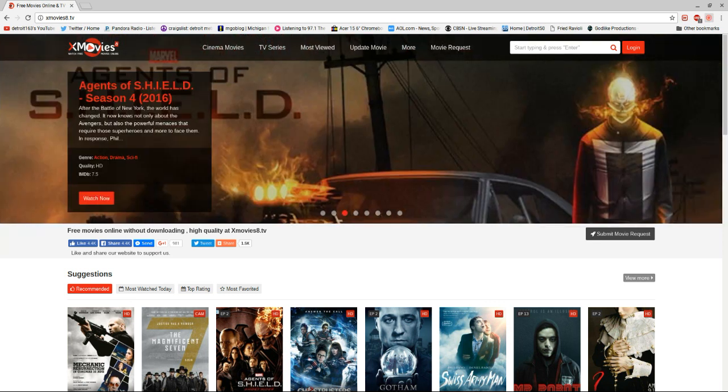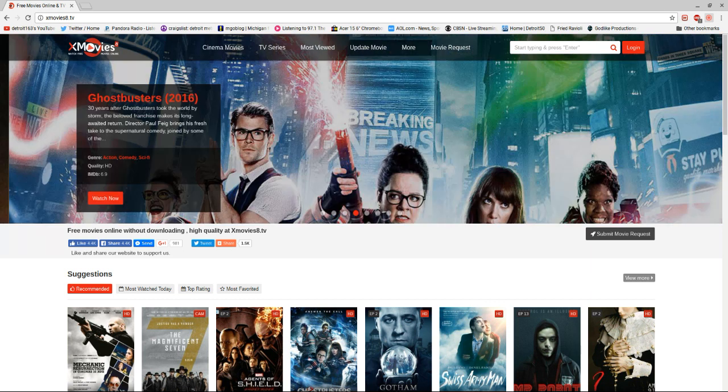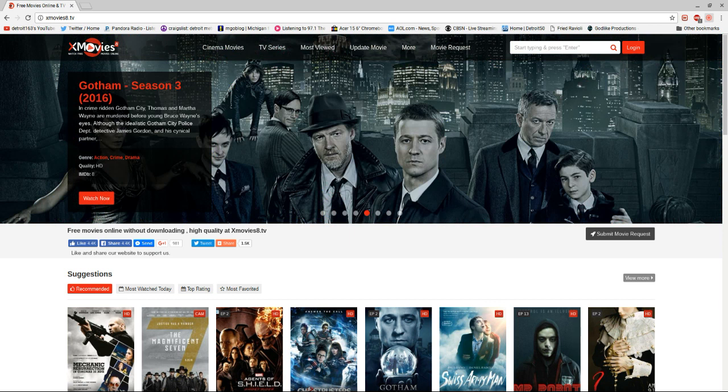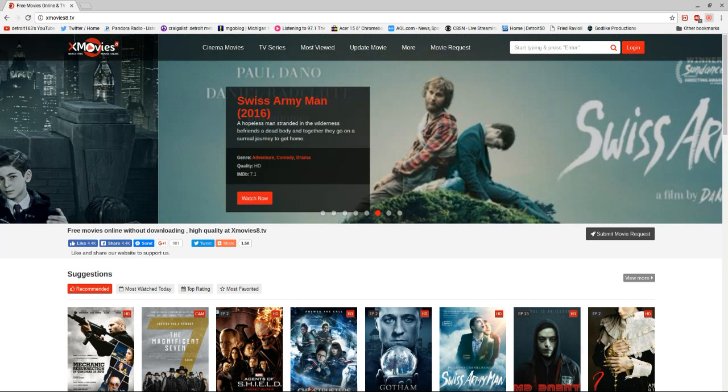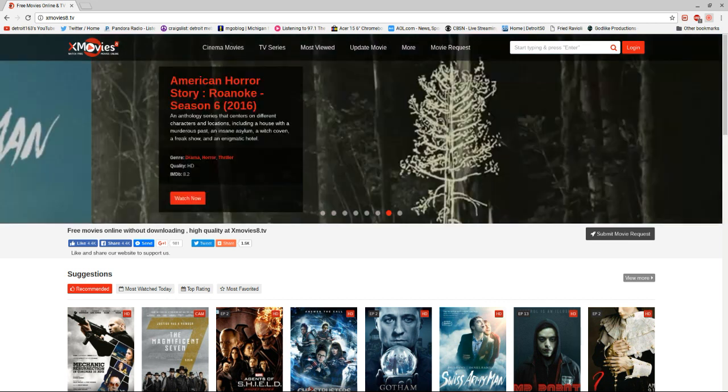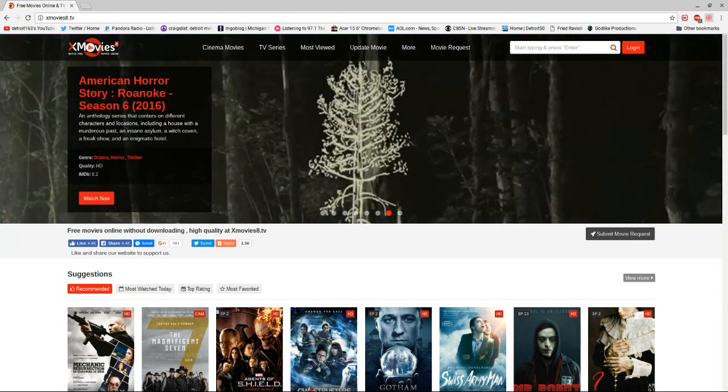Alright guys, I'm back with another free movie site review. I found this one called Xmovies8. It has movies and TV shows — basically cinema movies, your TV shows, and TV series.